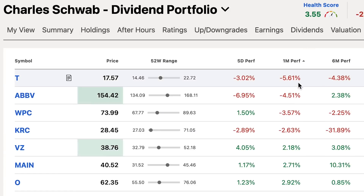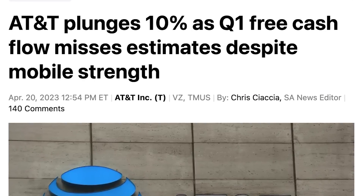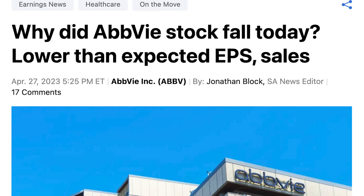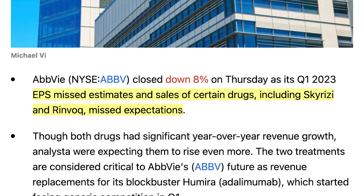Turning to the worst performers in April, starting with AT&T, who saw a 5.6% drawdown after reporting quarterly earnings that revealed an undesirable dip in free cash flow. AbbVie also took a loss of about 4.5% as a result of earnings, where they missed on the bottom line and saw lower than expected sales of certain drugs like Rinvok and Skyrizi.